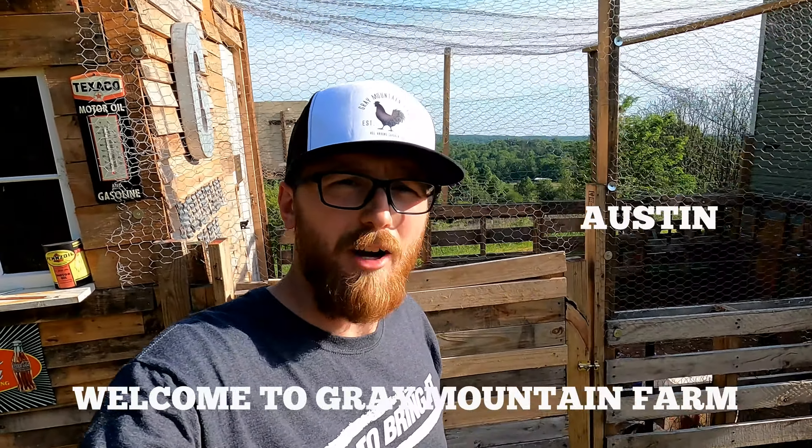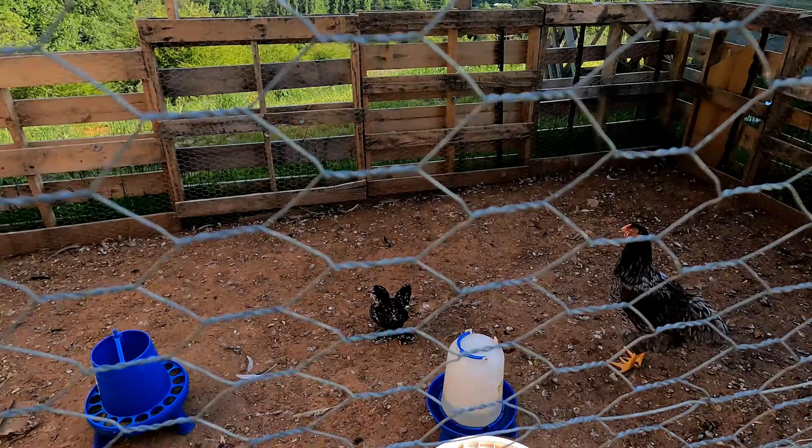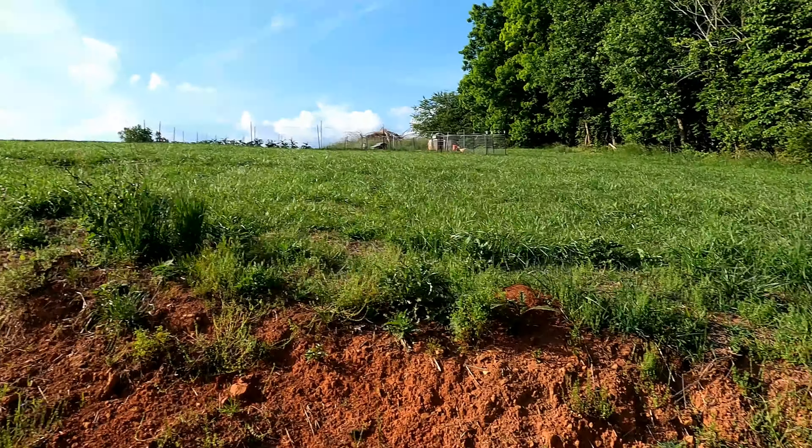Hey everybody, how's it going? This is Austin, Great Mountain Farm. Today we're just going to do a quick little video. We're going to go check in on the chickens and the chicks right here - they're making a lot of noise. Got to feed them, give them some water.